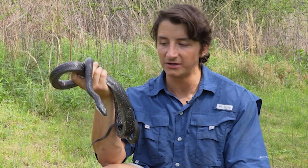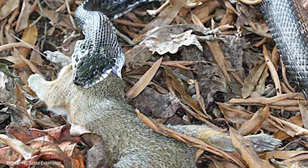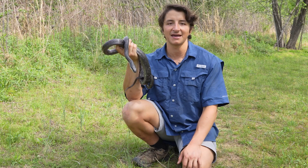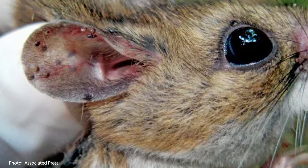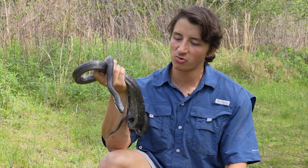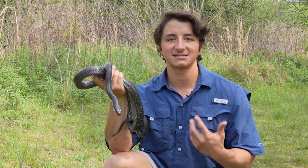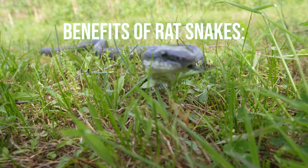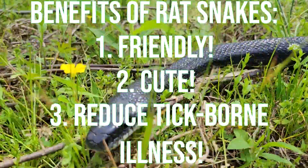Rat snakes are also so important for ecosystems because the rodents they are consuming are actually the source of a lot of diseases that negatively impact humans. Lots of ticks will pick up nasty infections like Rocky Mountain spotted fever or ehrlichiosis when they attach to small mammals, and if there are fewer small mammals for ticks to attach to, we will get fewer tick-borne illnesses. So rat snakes — not only are they friendly, not only are they cute — they are also keeping us safe and healthy.